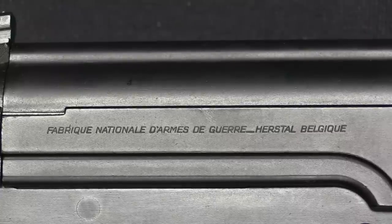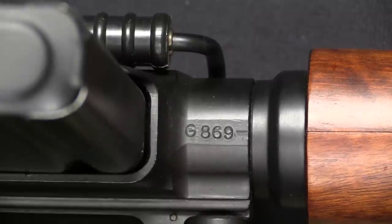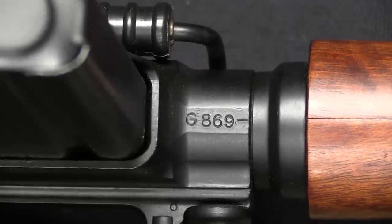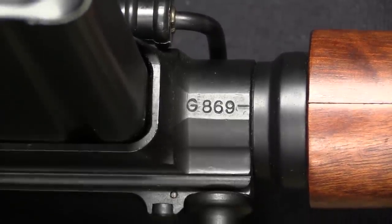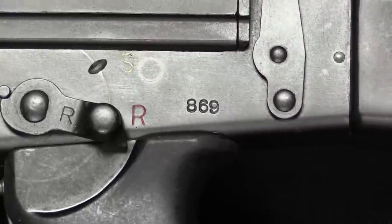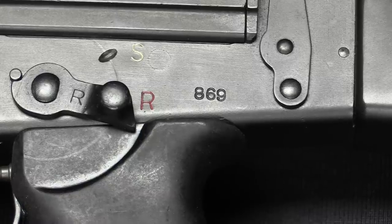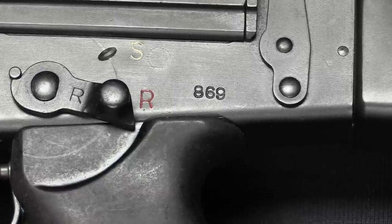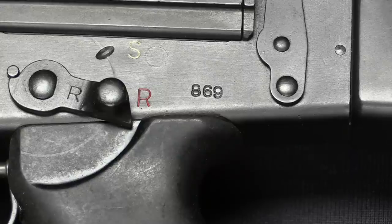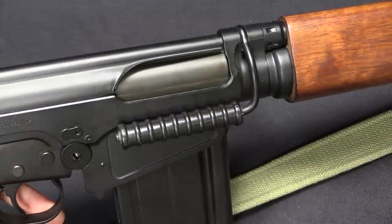On the right side of the upper receiver there is a marking: Fabrique Nationale d'Armes de Guerre, Herstal, Belgique. These are called G-Series FALs because they all fall into the G-prefix serial number range. This one is G869. The serial number is located on the bottom of the receiver with the prefix, and also on the other side of the lower without the prefix. In addition, there are also a small number of GL-series rifles that fall into this exemption, and an additional 12 were imported in 1974 by what ATF describes as administrative error — those are also on the exemption list.